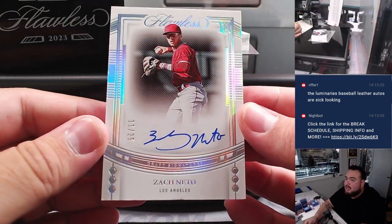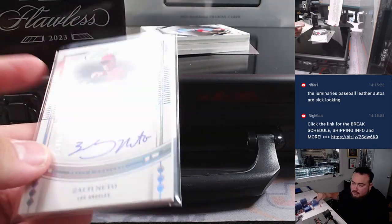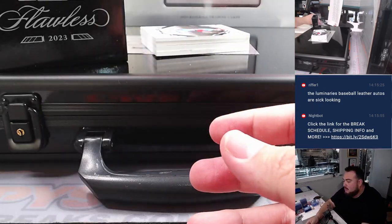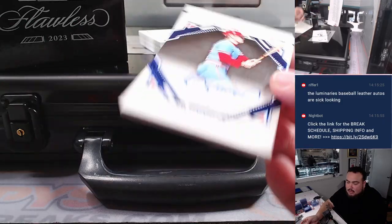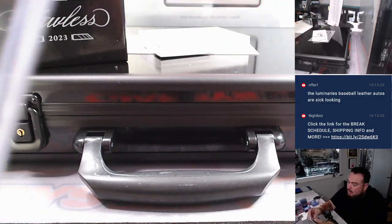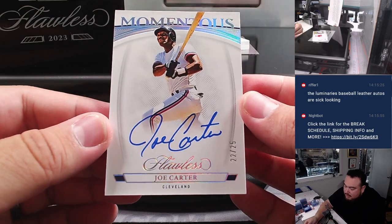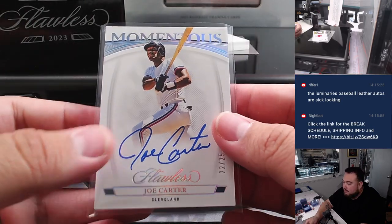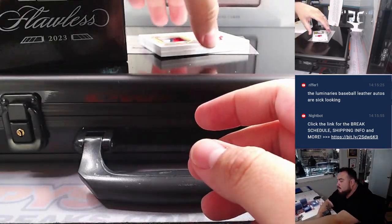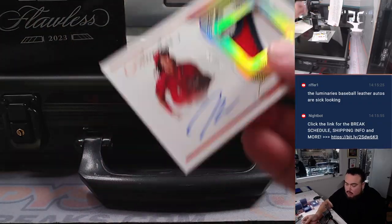We've got Zach Neto, one out of twenty-five for the Los Angeles Angels of Anaheim — eleven out of twenty-five, Angels going to Matt. Then for St. Louis, we've got Ted Simmons, thirteen out of fifteen — St. Louis going to Joe, bought in straight up. We've got Joe Carter for Cleveland Guardians going to Raymond, out of twenty-five. Then we've got a patch autograph with James Wood, out of ten — nice three-color patch as well. Nationals going to EA.